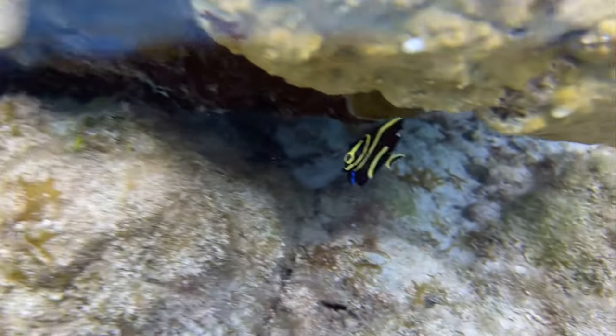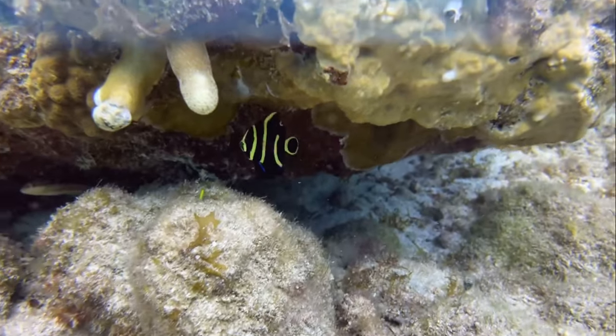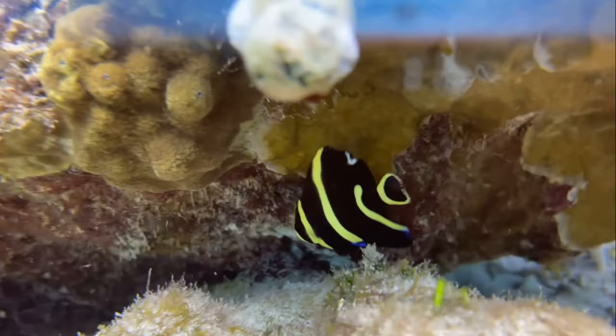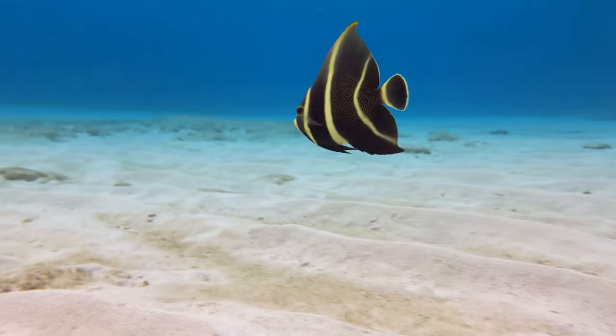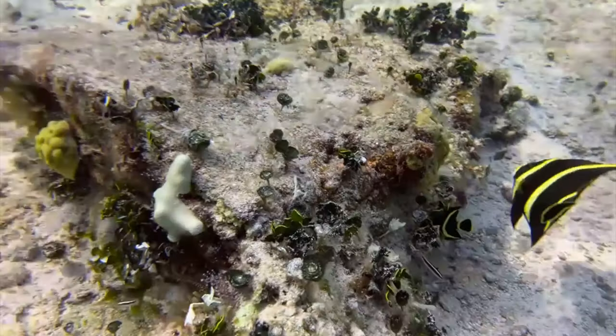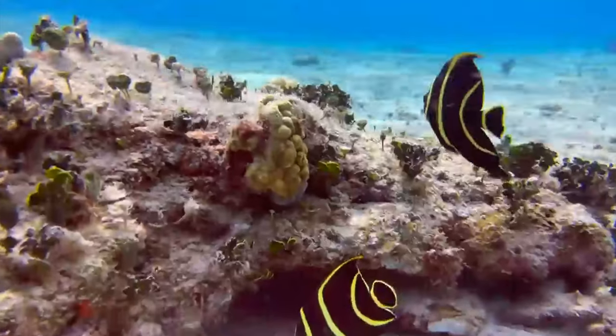Let's start with the French angelfish. As juveniles, the French angelfish look like this. Note the blue fins and yellow stripes, because these all fall away as they age. The French angelfish form pairs and will defend their homes together, like these two. They are curious and territorial pairs. How adorable is that?